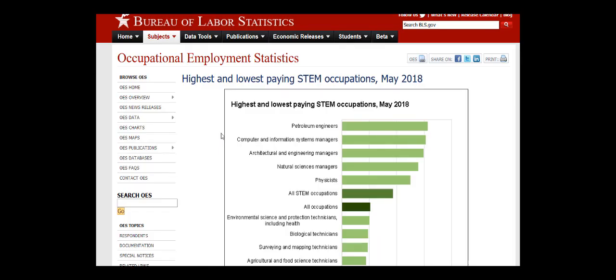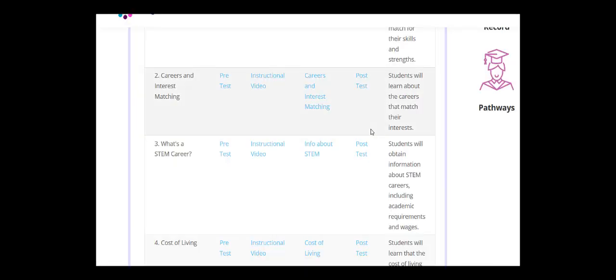The third link will show you how much each career gets paid. In particular, you can compare this to the information you got from the previous lesson to see how these STEM careers actually stack up. When you have finished exploring the website, make sure to remember to take the post-test.